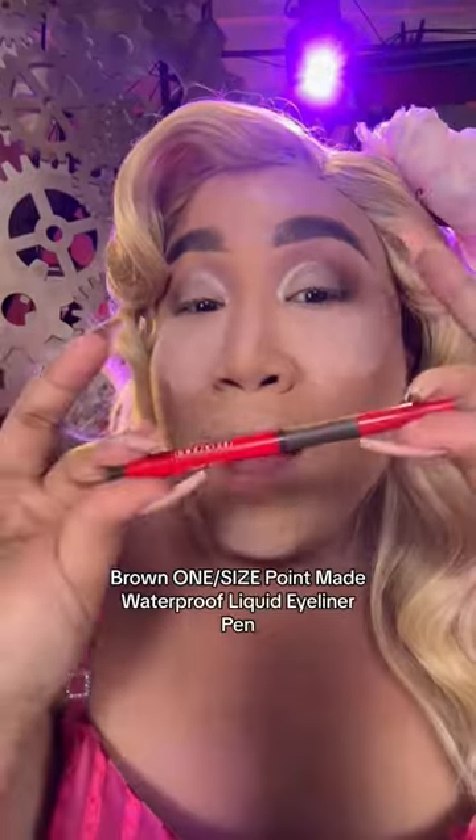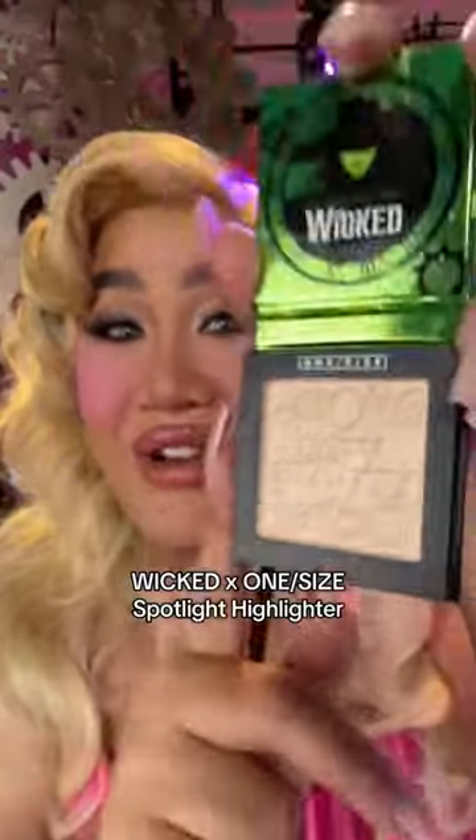This one on my eyes is Flirt and Flounce. Brown Waterproof Liquid Liner. Next, I'm gonna take this Glinda blush right here — it's called Toss Toss. And get this beautiful Tafi Gravity Highlighter.